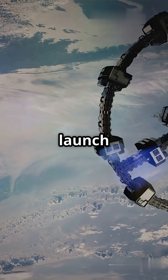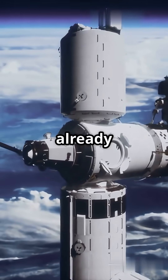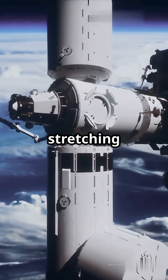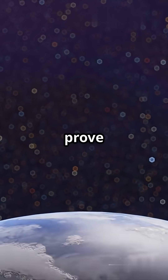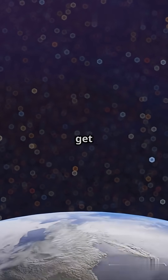At over Mach 10, this incredible speed means we could launch much smaller, lighter vehicles from Earth. NASA and ESA have already tested tethers, with one stretching a jaw-dropping 32 kilometers from the ISS. These early experiments prove that the technology is possible, and every year, materials and engineering get better.